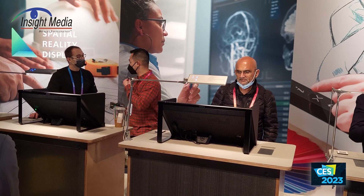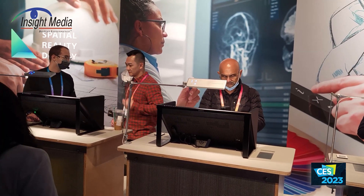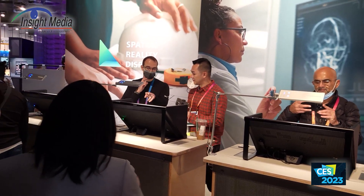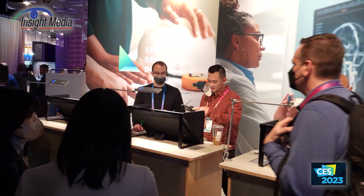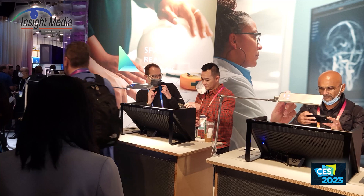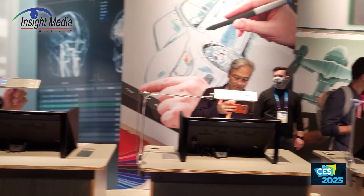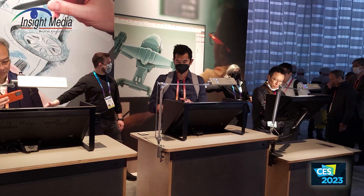27-inch, eye-tracked. They have five particular demos showing here: a sports demo, a cityscape demo, a medical demo, a CAD demo, and a game demo. It's all synthetic content — there was no video content here at all, which is frankly a little disappointing.